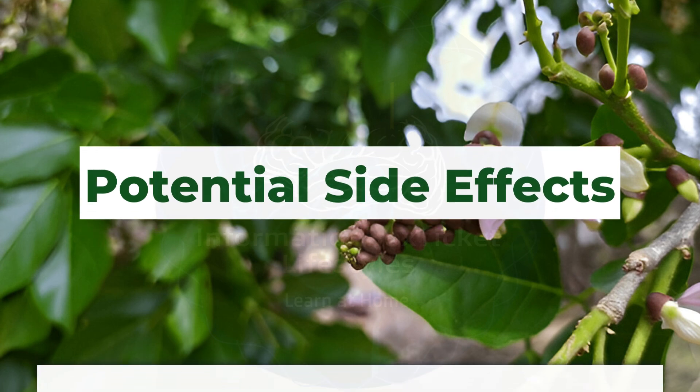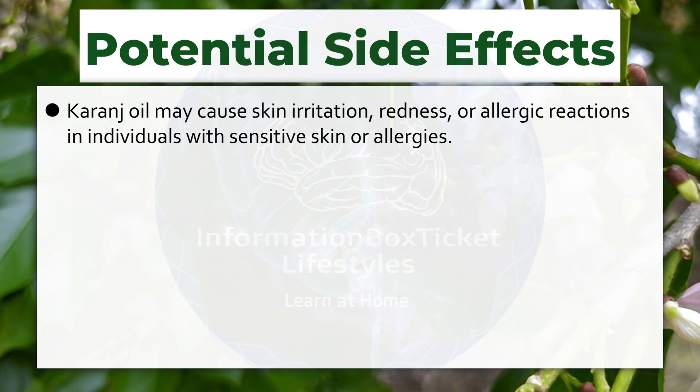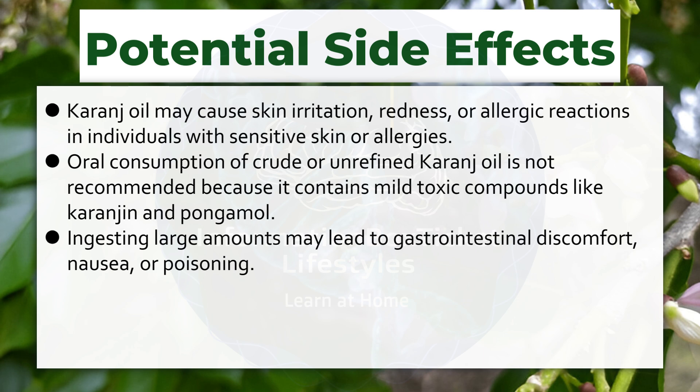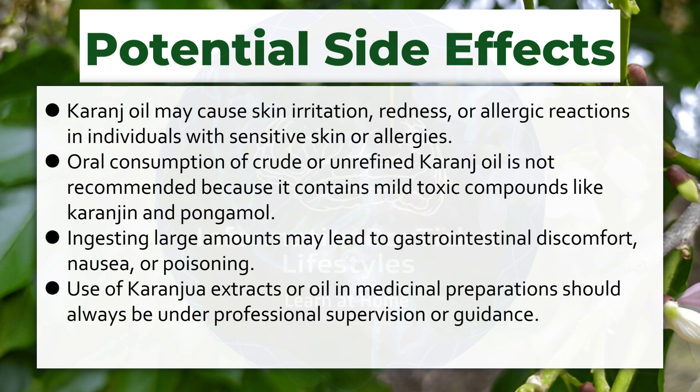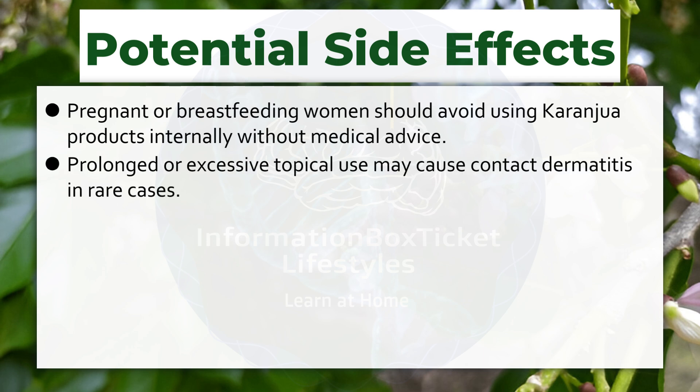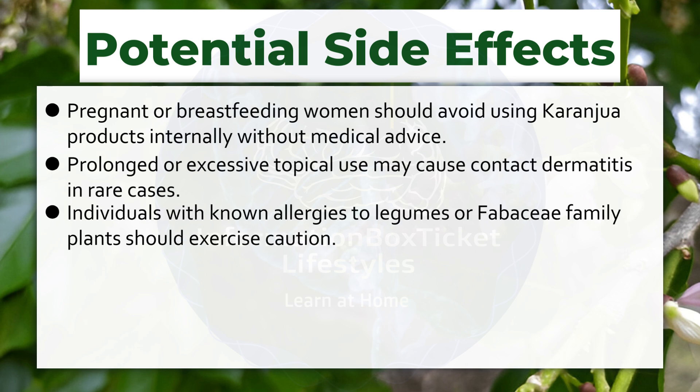Potential Side Effects. Karanja oil may cause skin irritation, redness, or allergic reactions in individuals with sensitive skin or allergies. Oral consumption of crude or unrefined karanja oil is not recommended because it contains mild toxic compounds like karanjin and pongamol. Ingesting large amounts may lead to gastrointestinal discomfort, nausea, or poisoning. Use of karanjua extracts or oil in medicinal preparations should always be under professional supervision. Pregnant or breastfeeding women should avoid using karanjua products internally without medical advice. Prolonged or excessive topical use may cause contact dermatitis in rare cases. Individuals with known allergies to legumes or Fabaceae family plants should exercise caution.